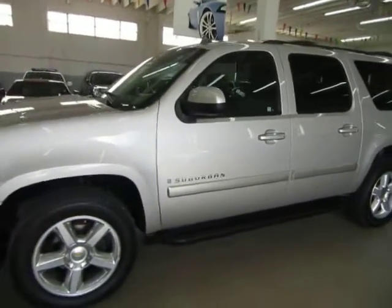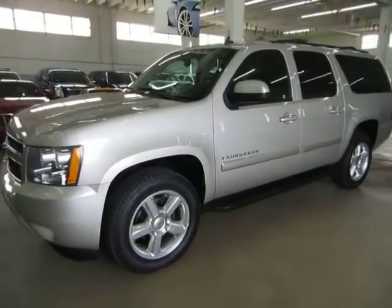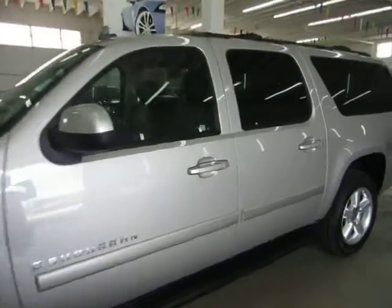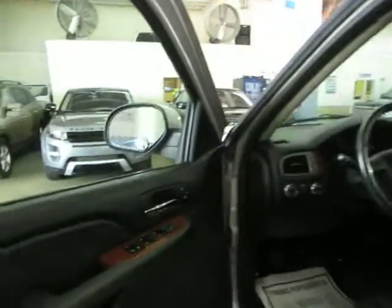Privacy tinted glass, roof rack with crossbars, four-wheel disc brakes, tire pressure monitoring sensors, running boards, power folding mirrors, and an original window sticker of about $53,000.